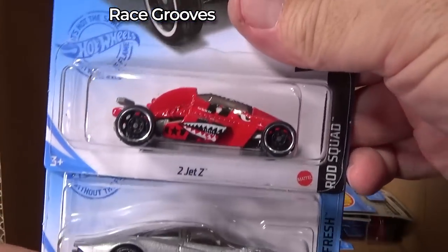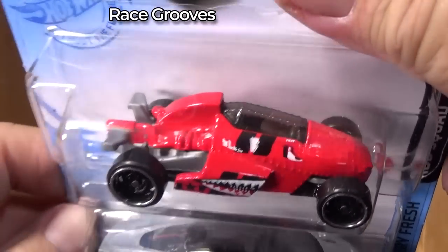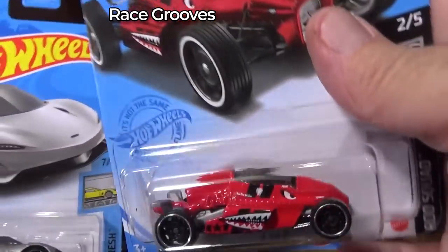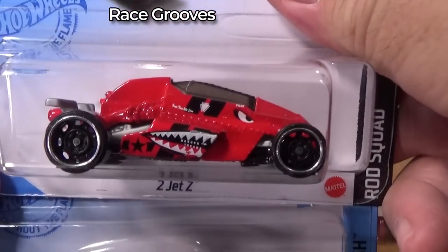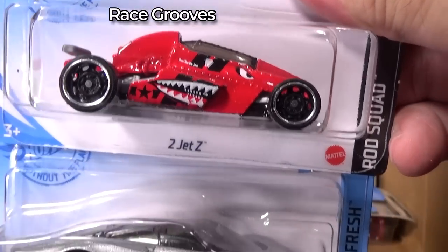Second one — I was wondering if it was the third. Two Jet Z — I love this car. It's from the Hot Wheels Legends Tour. That is some guy's design — he created that car and they made it into a Hot Wheel.